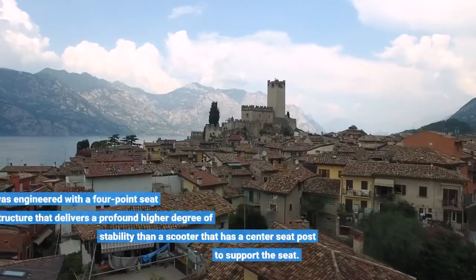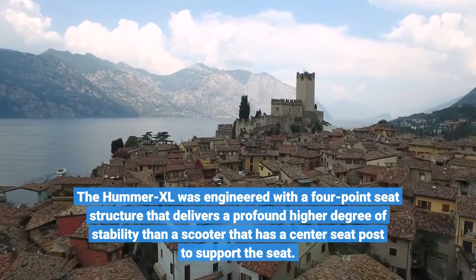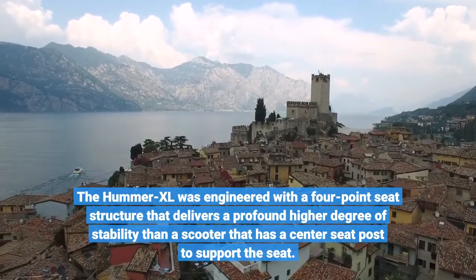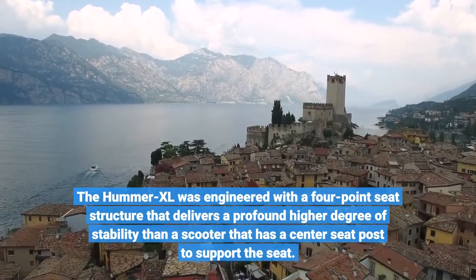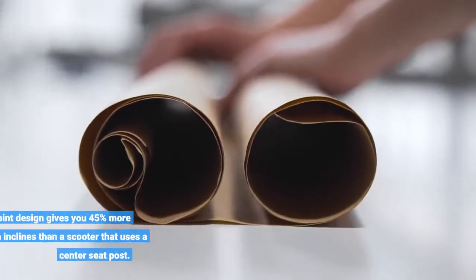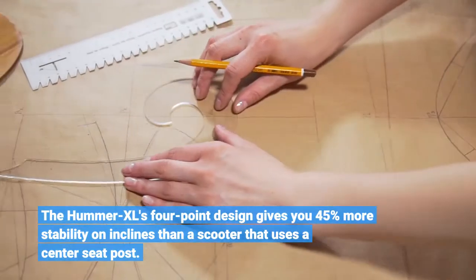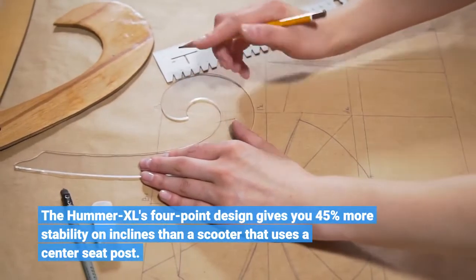The Hummer XL was engineered with a four-point seat structure that delivers a profound higher degree of stability than a scooter that has a center seat post to support the seat. The Hummer XL's four-point design gives you 45 percent more stability on inclines than a scooter that uses a center seat post.